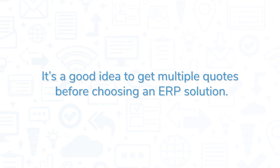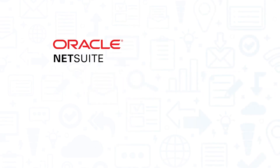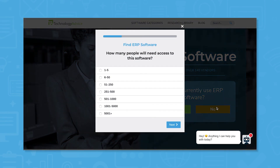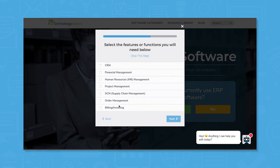It's a good idea to get multiple quotes before choosing an ERP solution. If you're interested in Epicore, you might also want to consider Oracle NetSuite, Odoo, SAP Business One, and Acumatica. Still not sure if Epicore is right for you? Use our product selection tool at TechnologyAdvice.com to get a free list of ERP software recommendations.